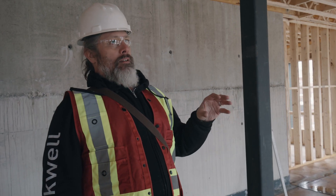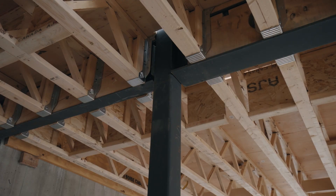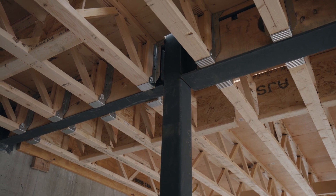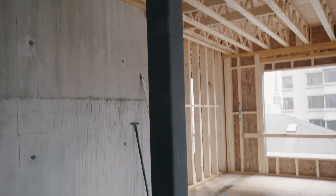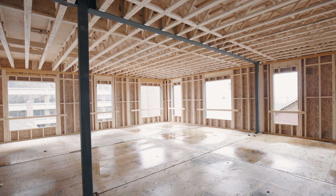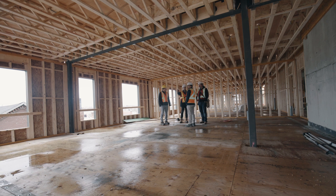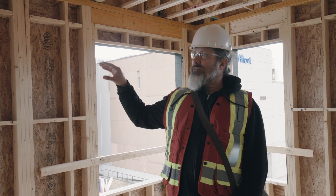Here we have a section of the building where we've transitioned from wood stud bearing walls to a steel transfer beam — a flush transfer beam — where the floor panels are hung from the face of the steel beam. That was in order to accommodate a larger suite layout. The steel beam is transferring loads, giving us a hybrid of wood and steel structure here. The floor panels are hung from the face of the steel beam and that load is carried down through to the concrete of the second floor through these steel columns.